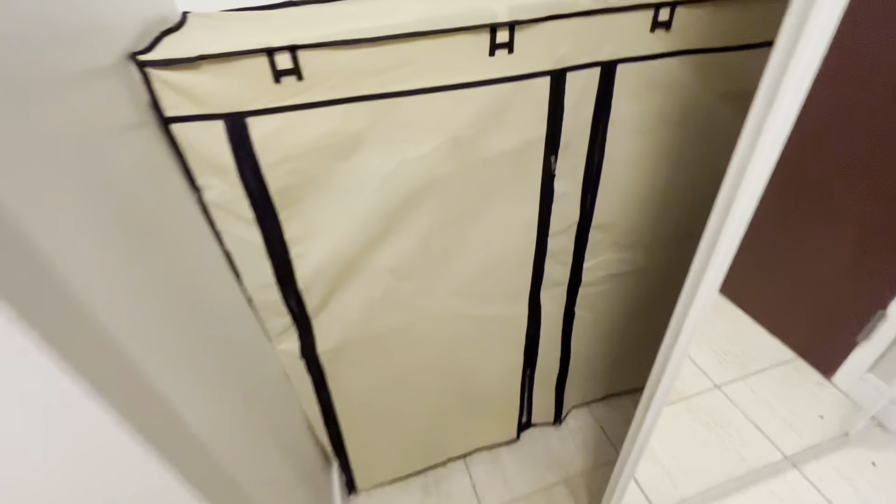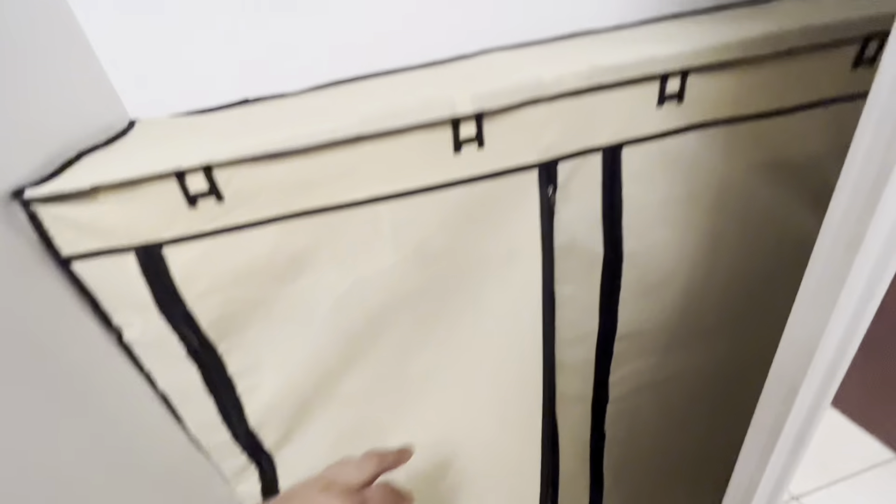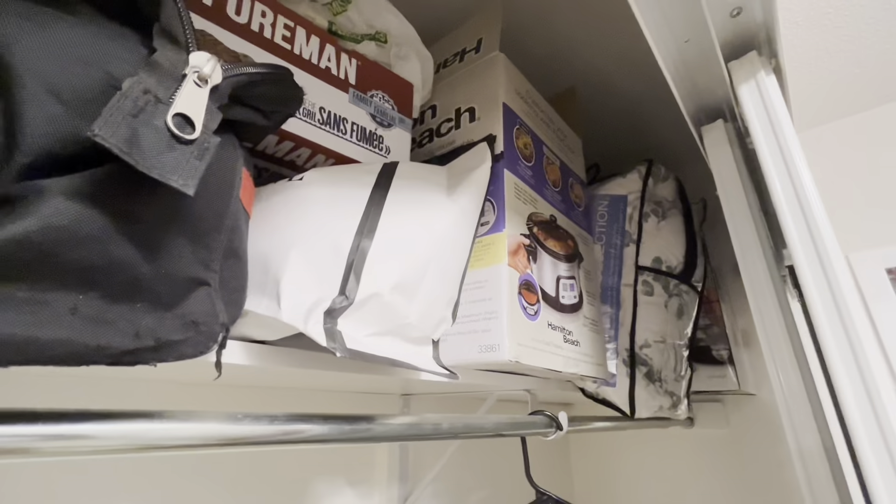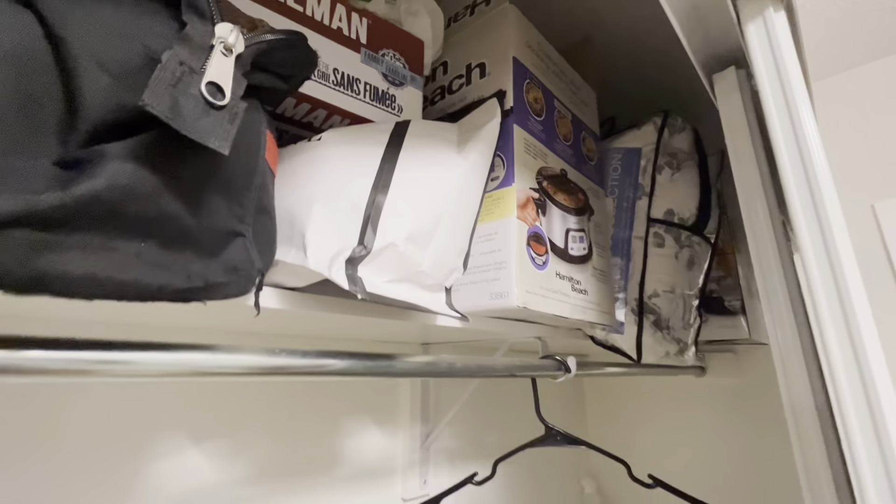And if you look inside the closet, we have our shoes rack. If you'd like to also take a glance, there's a wonder inside the shoe rack. We bought a lot of things, so we just keep the boxes here.